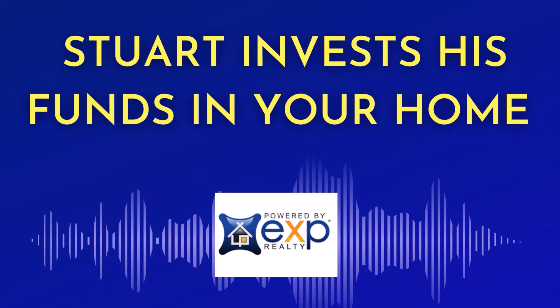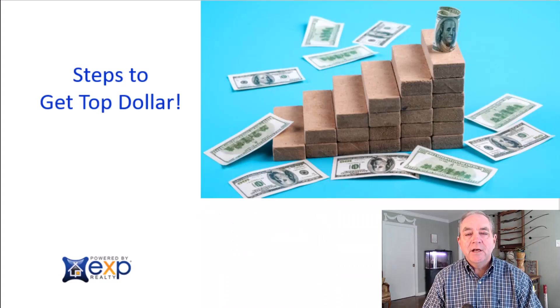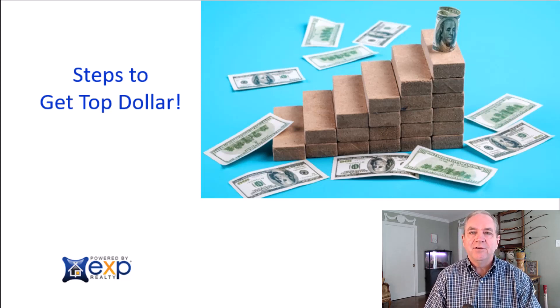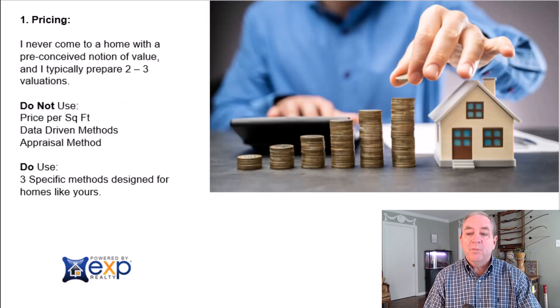Even if you've been on the market, you may not have been exposed to these steps before. I've been specializing in helping sellers who had a previous failure to sell for most of my career, and I help sellers get to a successful close because we do things a little differently — some things a lot differently. Let's start with these steps and begin with pricing.